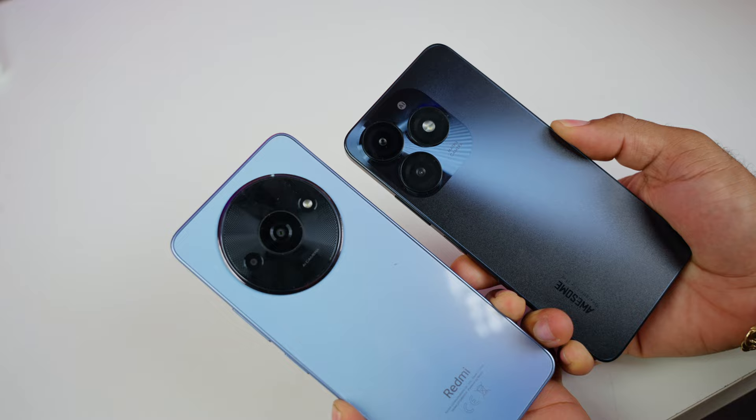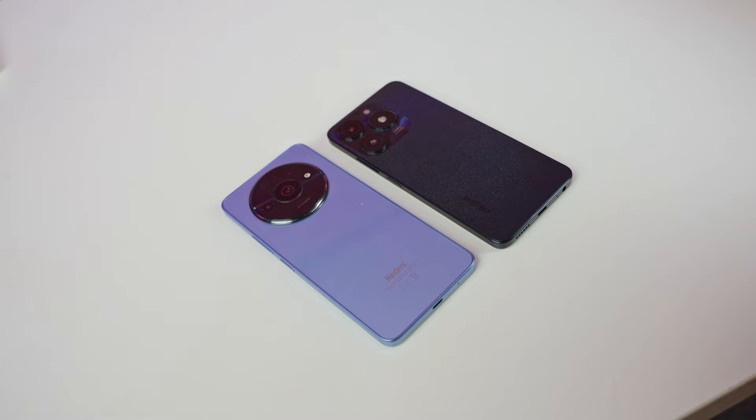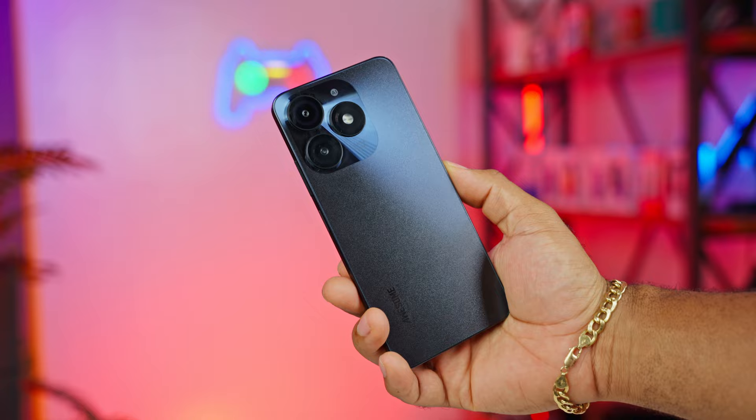Both have microSD card slots, dual SIM trays, and a headphone jack. Since these smartphones have about the same look with curved edges, the Itel will be most people's pick because it feels lighter in the hand and a little bit smaller.